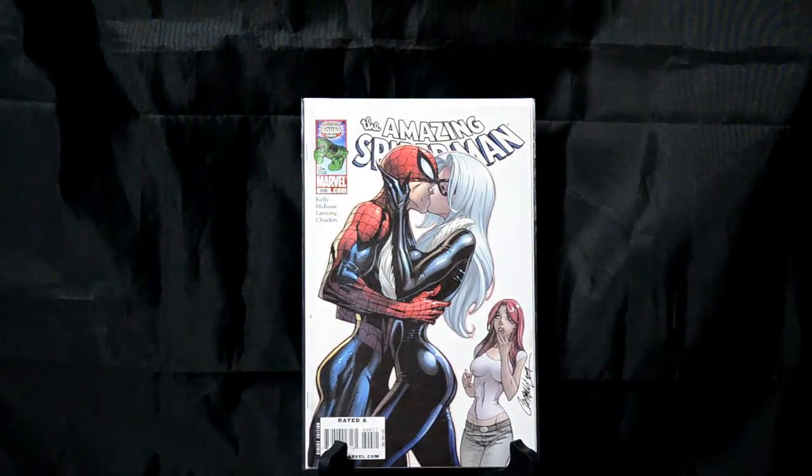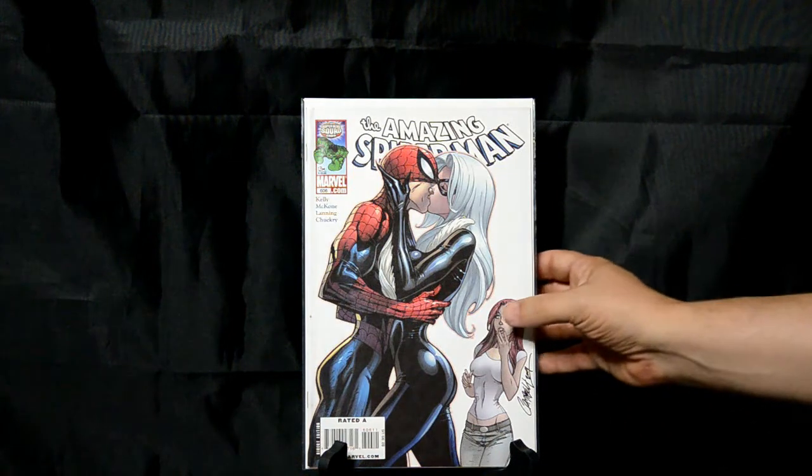Another J. Scott Campbell — Amazing Spider-Man 606. Just one of his classic covers: Black Cat, Mary Jane, Spider-Man on the cover, with that love triangle going on. Just a great cover. I just really, really like it. I'd like to get a little bit better version of this one, but glad to have that one.